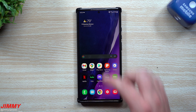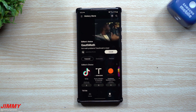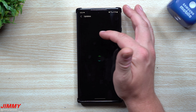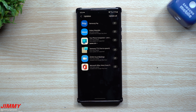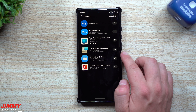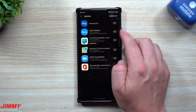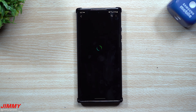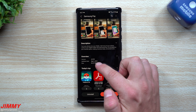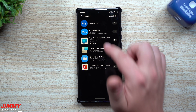The last thing to check is the Galaxy Store, which is smart to look at because Samsung sometimes updates their applications here rather than through security patch updates. It looks like Microsoft Office, Zoom, Samsung Text to Speech, Your Phone Companion, the Galaxy Wearable app, and Samsung Pay all have updates. Samsung Pay was updated on September 3rd — that's today — so that's a brand new update.